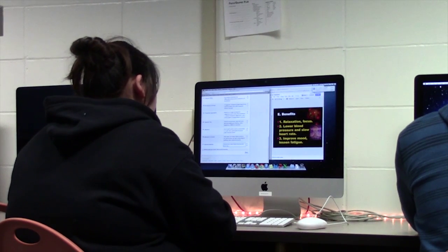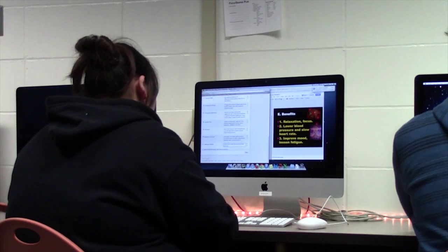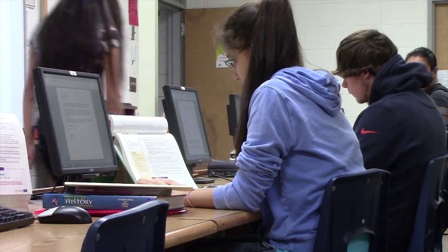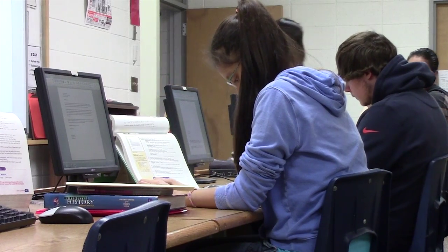Because teachers have adapted their teaching styles, learning for students such as senior Emily Ward has changed. I think that it has improved just because I'm a lot more organized now than when I had actual paper and I lose it all the time. As the One-to-One program has been developing throughout the year, advantages and disadvantages have appeared.